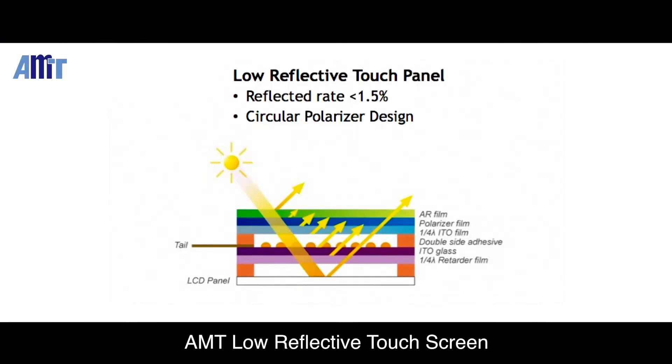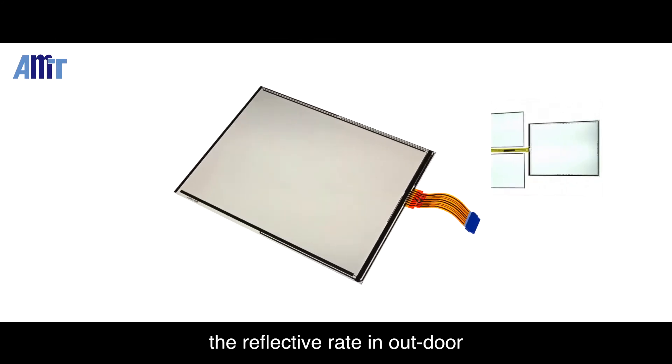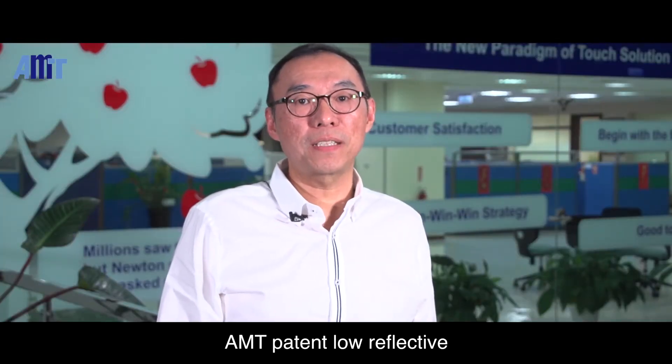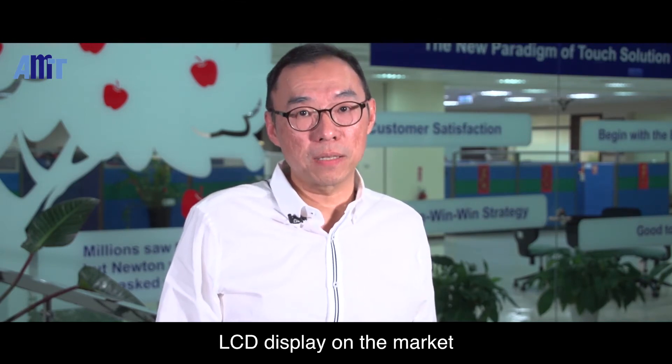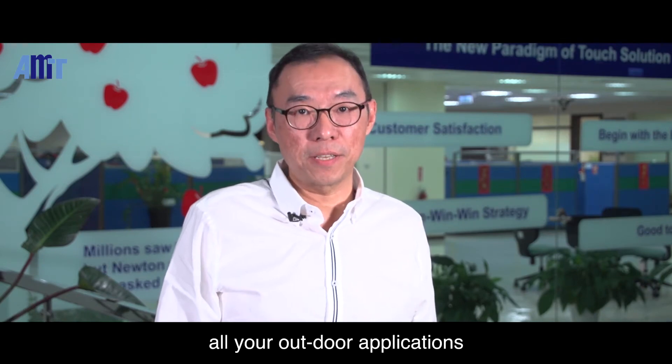AMT Low Reflective Touchscreen has a reflective rate of below 1.5% and is available in anti-glare and clear finish. It is necessary to consider lowering the reflective rate in outdoor applications such as aerospace equipment and automotive devices. AMT's patented Low Reflective Technology is compatible with most LCD displays on the market and is the best solution for all your outdoor applications.